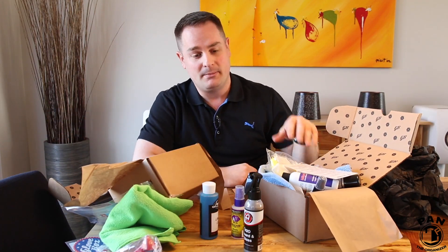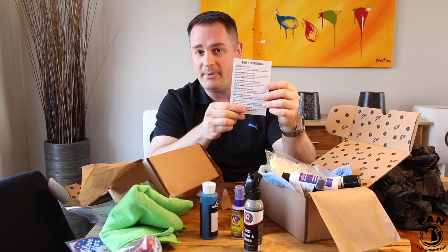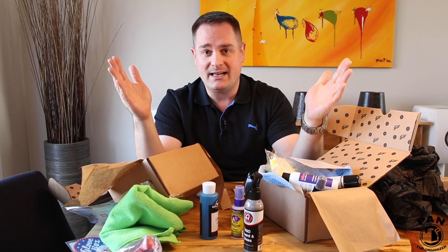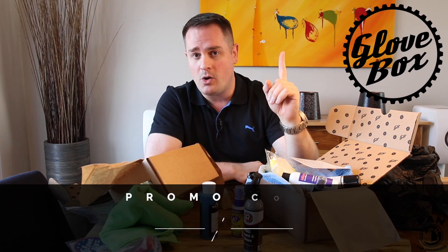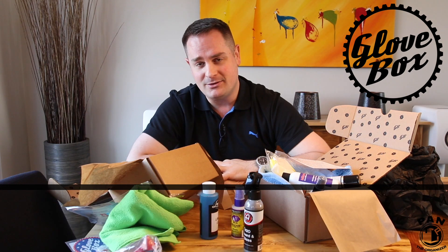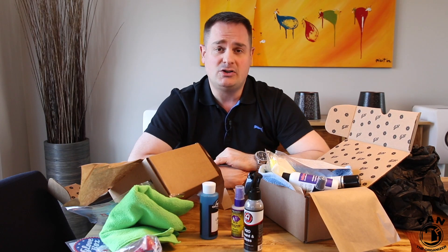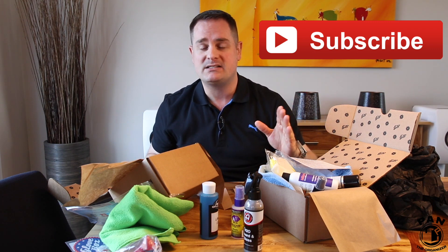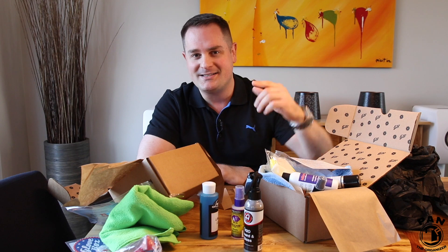The unboxing experience is awesome, and now I can start enjoying using these products, make my own opinion, and if I want to buy bigger versions I have these cards with some awesome rebate codes to order from the company's website. A great idea — shout out again to Glovebox, Brad and Jason, thank you for sponsoring this video. The promo code is PAN — P-A-N — for 20% off your first Glovebox shipment. If you liked this video, smash the thumbs up button. Click subscribe to never miss my future videos on car detailing products, equipment, tips, tricks, and techniques. Thanks for watching — keep it tight, keep it clean, and I'll see you on the next one!